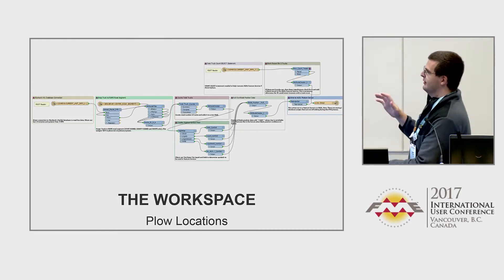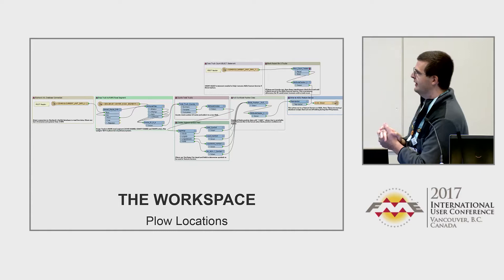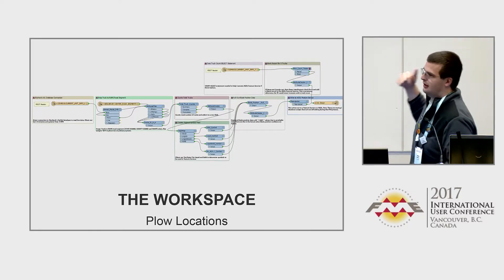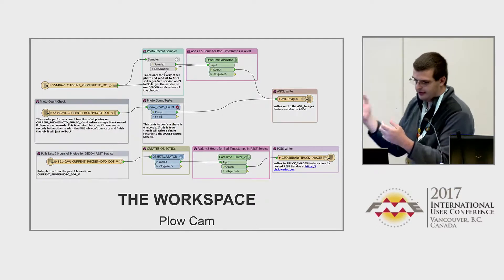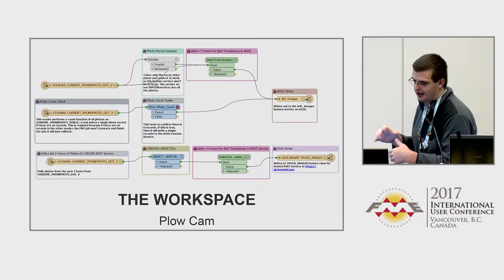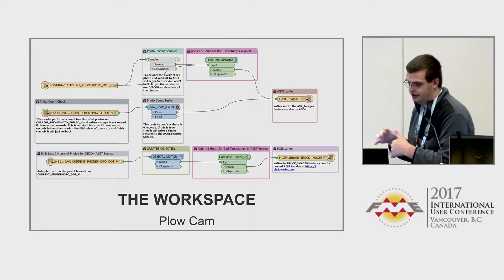This is a really simple workspace — it's a little bit more than five transformers, but it gets the job done. It's not complex at all. Basically it takes data from the database and pushes it out to ArcGIS Online. And here's our plow cam workspace, which is even a little bit simpler — it does the same sort of thing, and we write it out to our SDE environment in addition to AGOL.